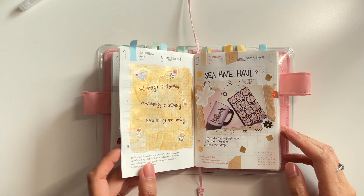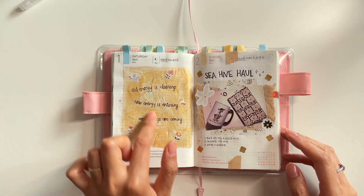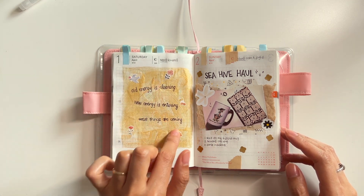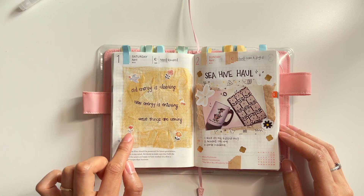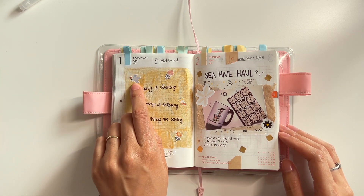Hello and welcome back to my channel. In today's video, I'm going to be doing my April Hobonichi flip through. Before I get into that, I'm back with the bangs. I added more layers. I impulsively cut my hair yesterday — it was a Taurus new moon, so I felt like it.